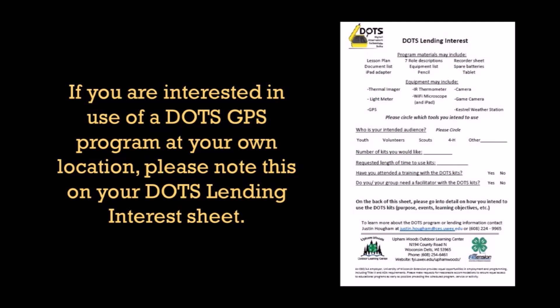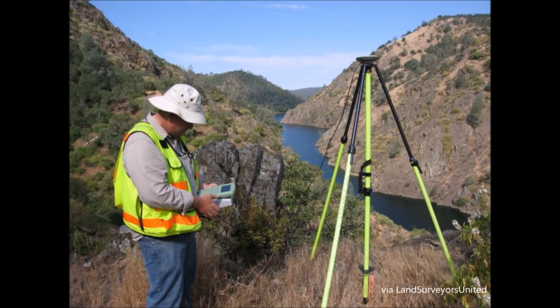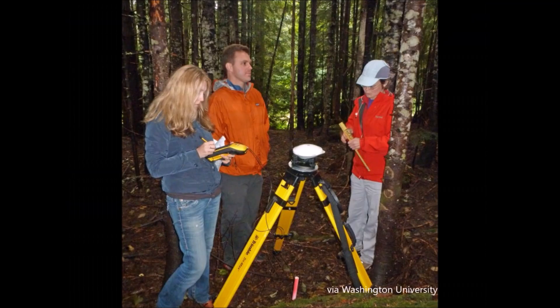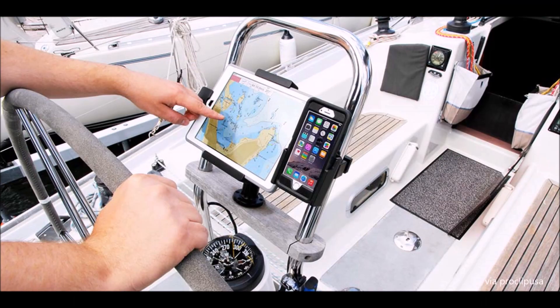If you are interested in use of a DOTS GPS program at your own location, please note this on your DOTS lending interest sheet. GPS technology is a necessary skill to have in many careers, including land surveying, forestry, engineering, natural resource management, and even in hobbies such as hunting and boating activities.